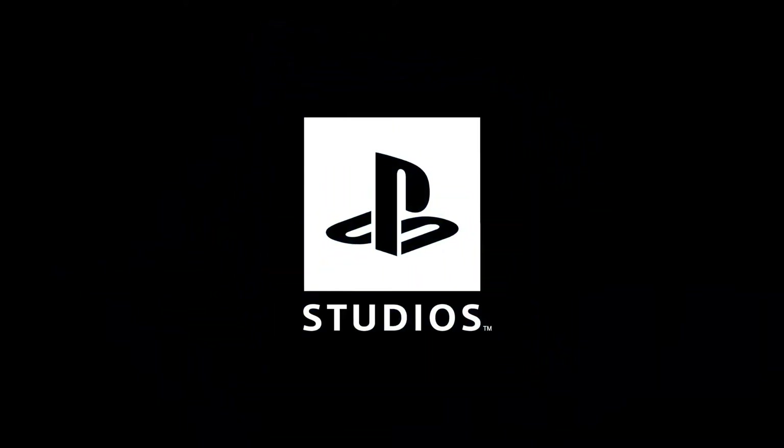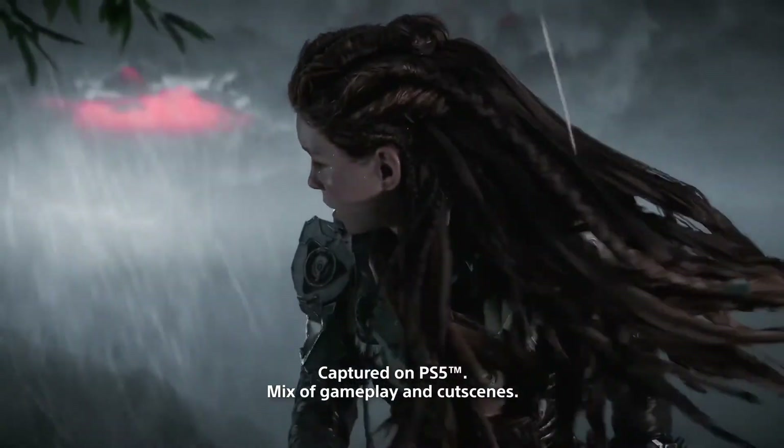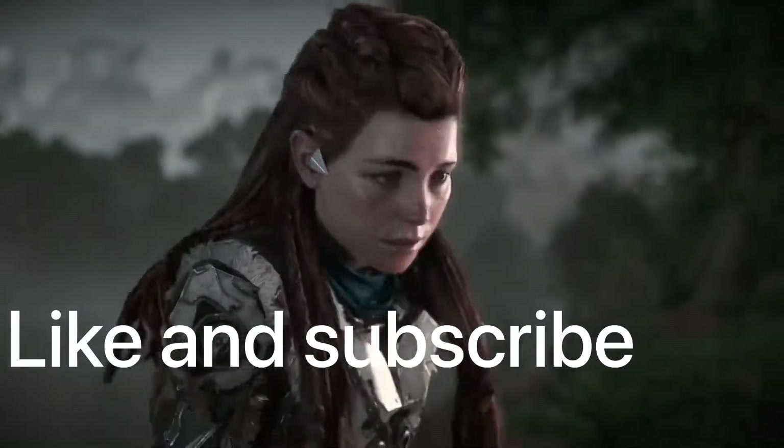Hey, what's up guys! In today's video we're going to be going over some interesting PlayStation news. If that sounds interesting, leave a like on the video and consider subscribing if you're new — it really helps the channel grow.